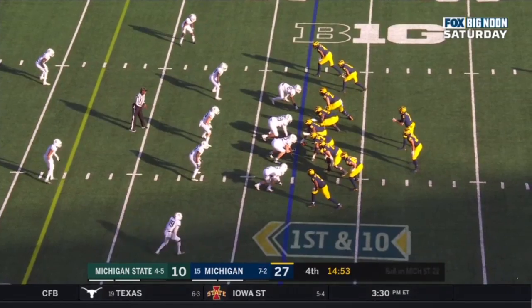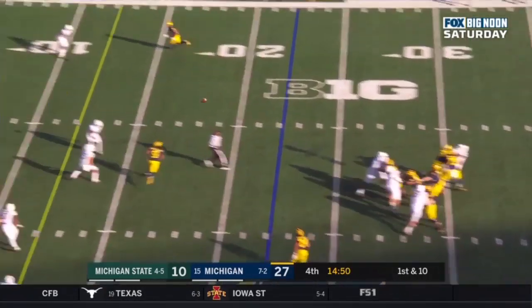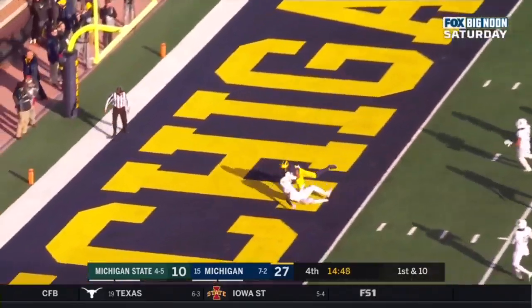At the Michigan State 22 — Charbonnet in the backfield, Patterson the throw, stabs, caught, touchdown.